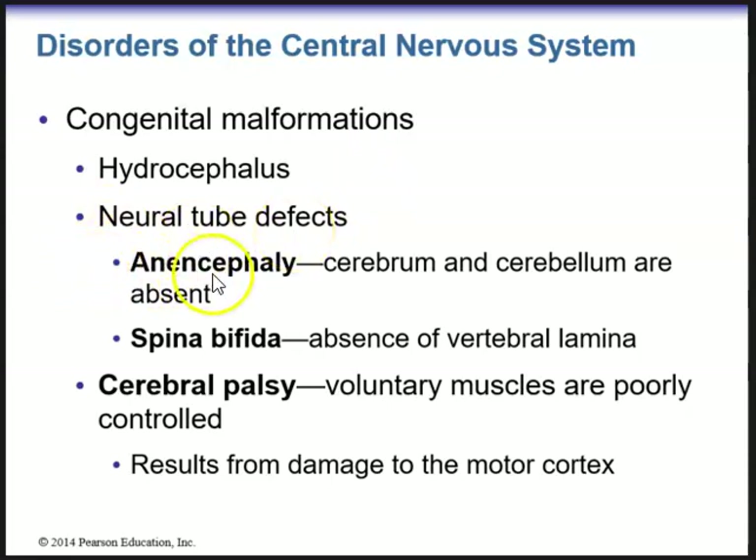Neural tube defects include anencephaly — 'a' meaning without — where a baby is born without the cerebrum and cerebellum, which can be caused by the Zika virus. Another neural tube defect is spina bifida, where you have absence of the vertebral lamina. Cerebral palsy involves poor control of the voluntary muscles and results from damage to the motor cortex.